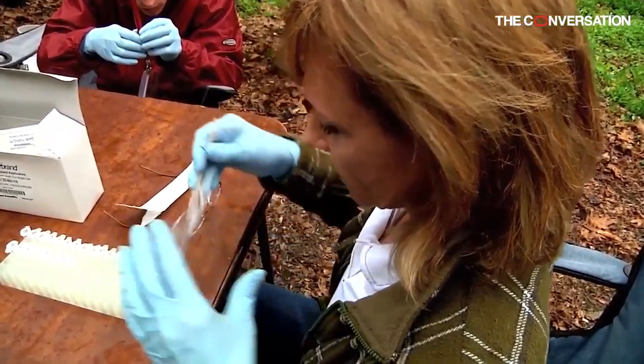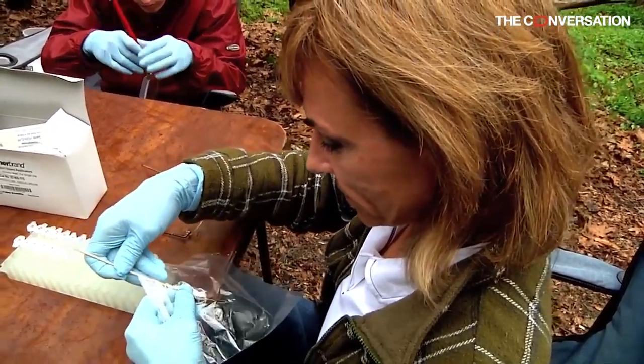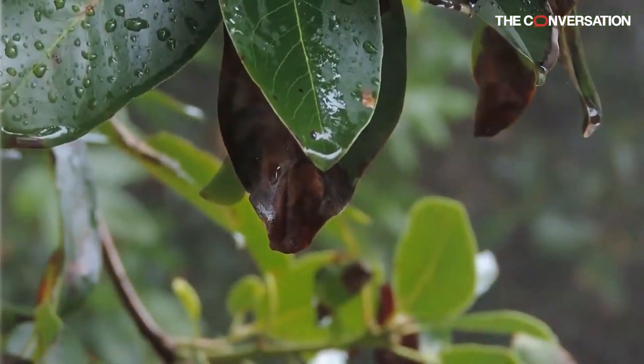The Appalachian Mountain region is one of the world's biodiversity hotspots for salamanders. The 60 species that live in the Misty Mountain Forest play a crucial role in the ecosystem by eating insects, such as mosquitoes.